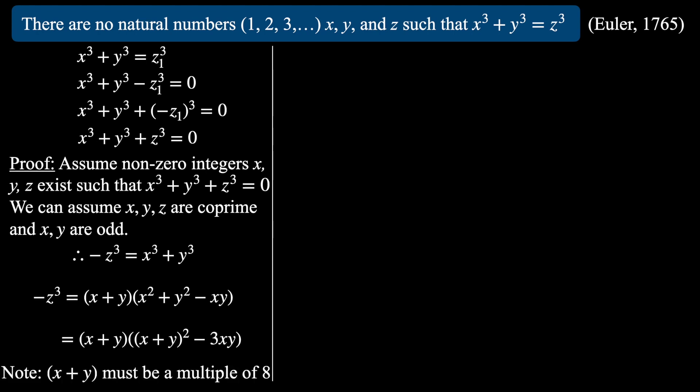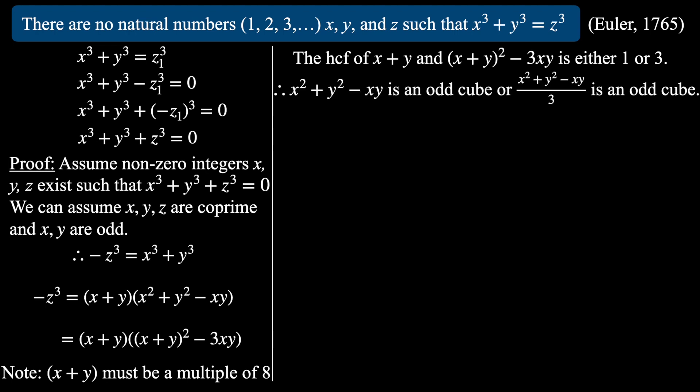A small note: x+y must be a multiple of 8 because z is an even cube, and any even cube is a multiple of 8. So the highest common factor of (x+y) and (x²-xy+y²) is either 1 or 3. Therefore, looking at those two factors of z³, they must be cubes, or — if we factor out the 3 — then again they must be cubes. Therefore x²-xy+y² is an odd cube, or (x²-xy+y²)/3 is an odd cube. We'll consider these as separate cases.